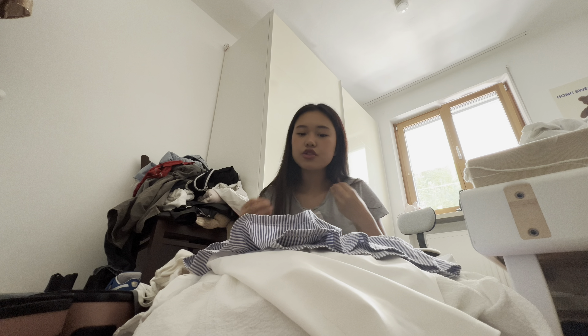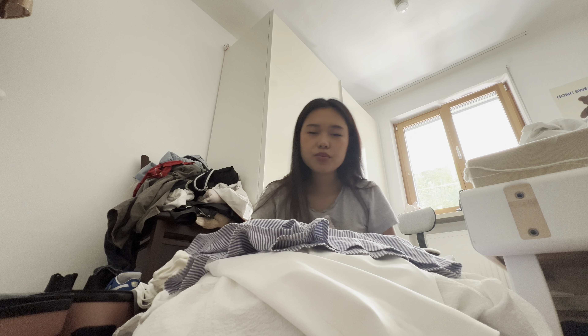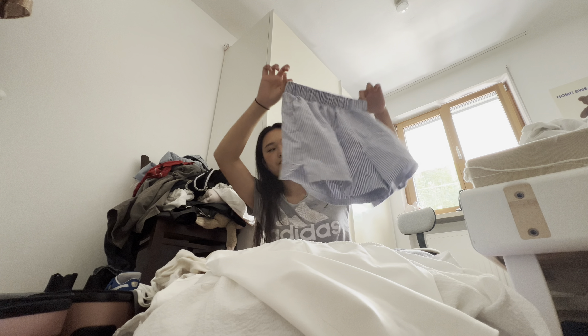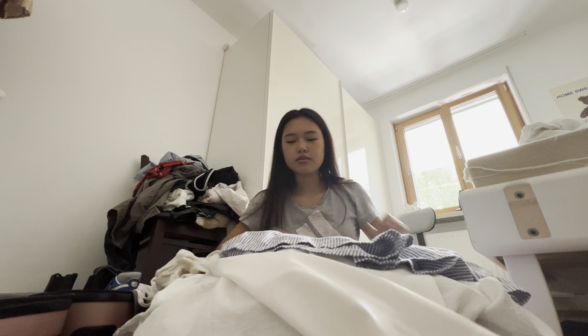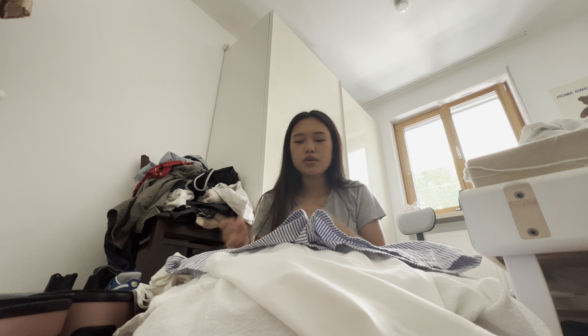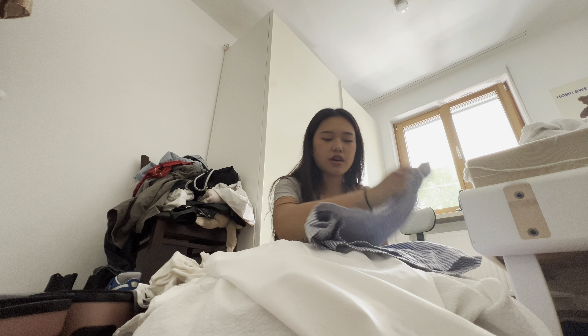Obviously I need a lot of shorts, tops, tank tops and stuff like that. This is one of the shorts I love — they're so cute. I'm probably gonna roll them, you know, to save more space.